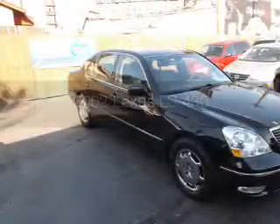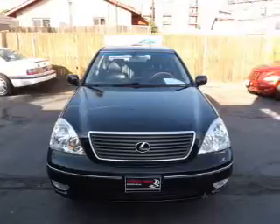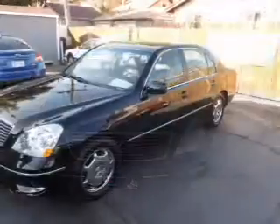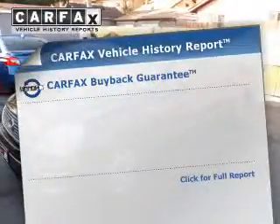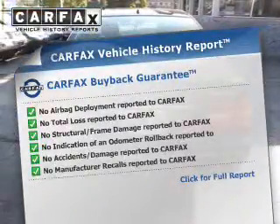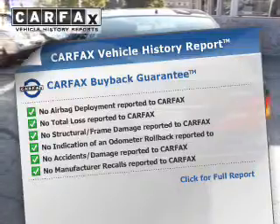This is a used 2002 Lexus LS430. It's powered by a rear-wheel drive engine and a 5-speed automatic transmission. Rest easy knowing this vehicle comes with a Carfax Vehicle History Report from Carfax, the most trusted provider of vehicle history information.